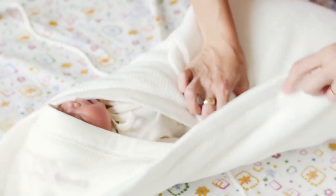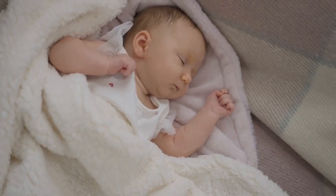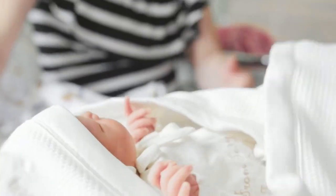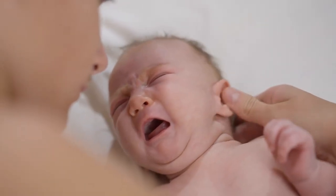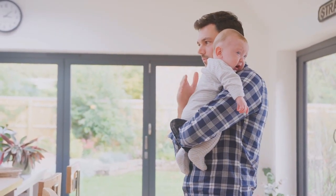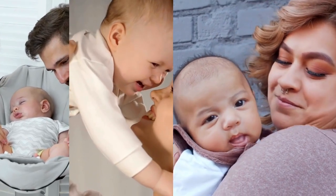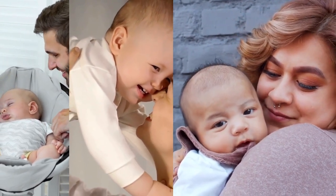Don't be afraid to get creative with your swaddling techniques. Some parents swear by the burrito method, tightly wrapping their baby from head to toe like a relaxed little bundle. Others prefer to incorporate gentle rocking or shushing for an extra dose of soothing power. The key is to experiment and find what works best for your little one, as every baby is different. With a little patience and a lot of love, you'll find the perfect swaddling technique that leaves your baby feeling safe, secure, and utterly content.